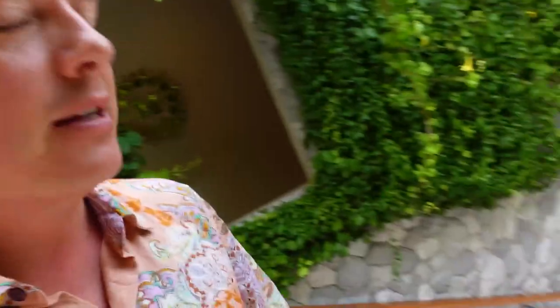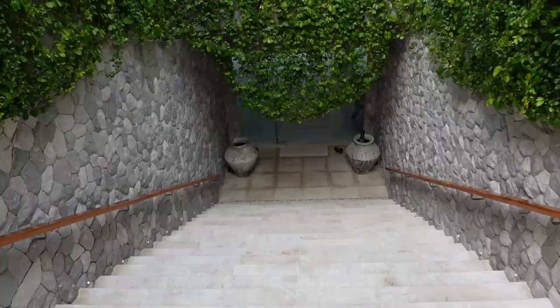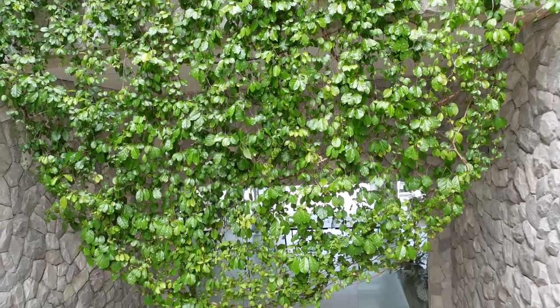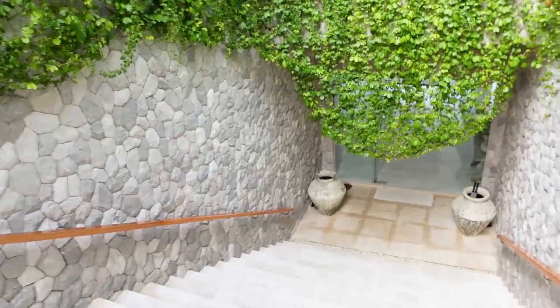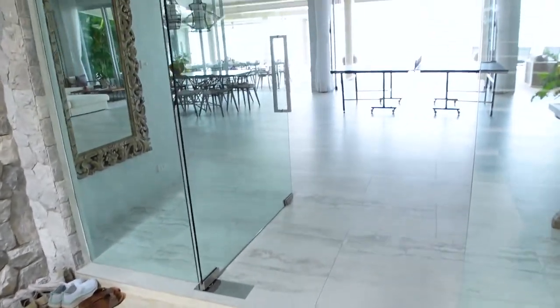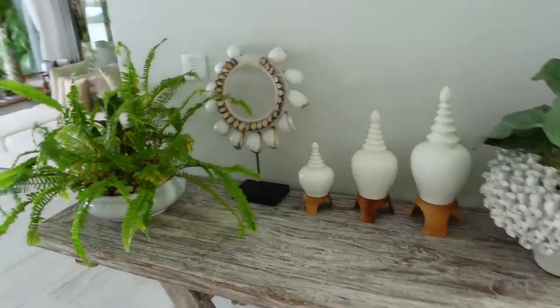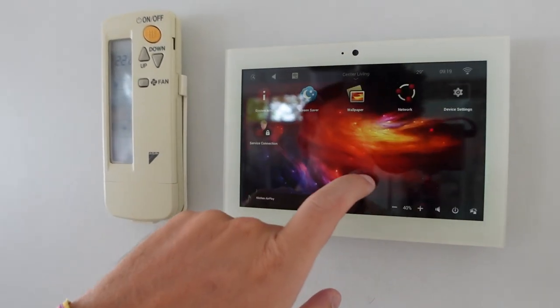Let me show you around the common area — this is a really cool part. Once you've come through the door and past the gym, you've got this amazing staircase with an incredible plant that's been overgrowing. The manager Kuna told me it's been growing over the past few years and slowly comes down — I really like that they haven't cut it back. And here we are at these amazing glass doors, with a system you can control all the lights, all the music, all the ambience.